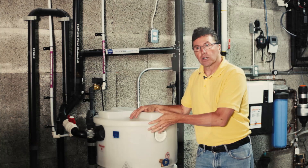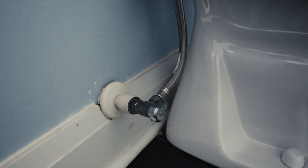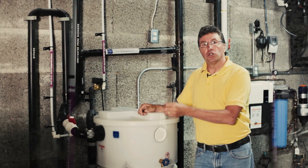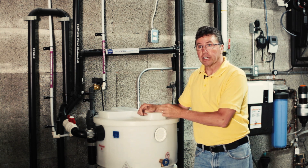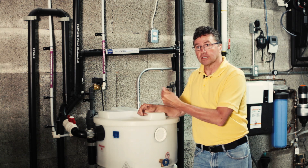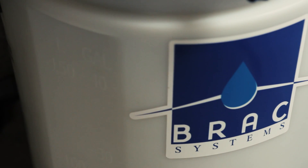And then we filter it and we chlorinate it. Then we use a pump to pump the water to the toilets inside the house. You'll also notice that we have these purple pipes that deliver the water to the toilets. It is called non-potable water, so you don't want to get confused with regular water — you don't want to be drinking this water. This goes strictly for your toilets. So when plumbers go through the wall, they'll see the purple tape, and that way they know not to tap into it for drinking water purposes.